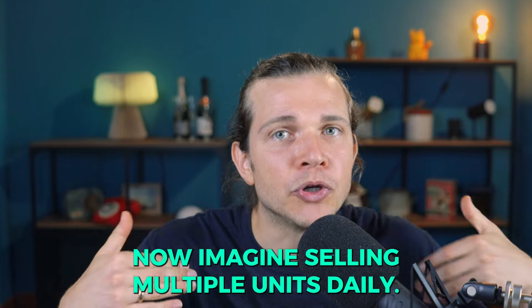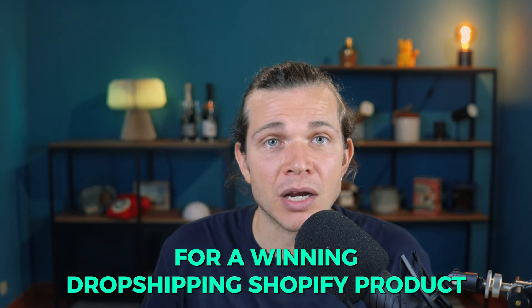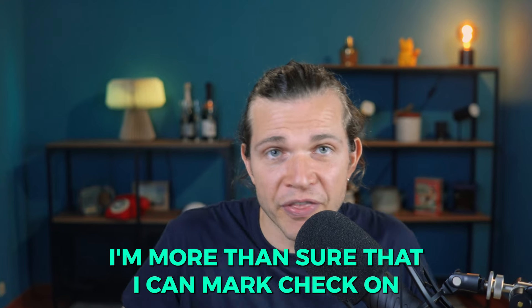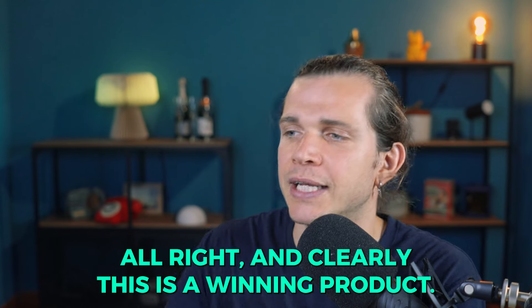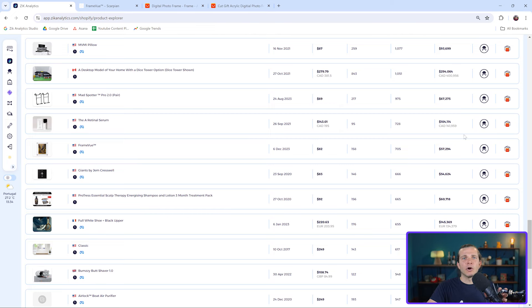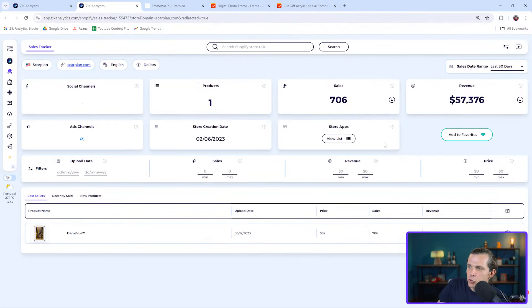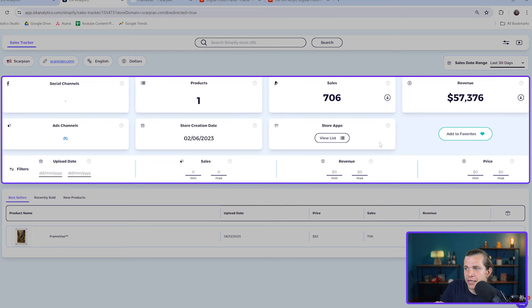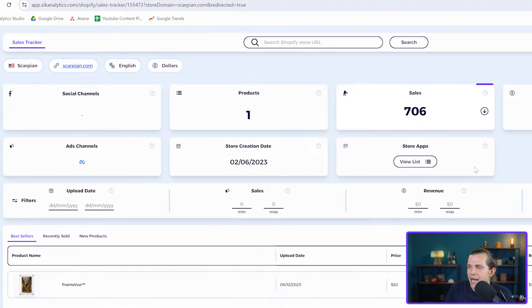Imagine selling multiple units daily. Checking all the criteria for a winning drop shipping Shopify product, I can confidently mark each one — this is clearly a winning product. Let's go back to Zik and click the detective icon to get a deeper look into the store. This feature gives us valuable insights into the store's performance and strategy. The store was created in 2023 and has made 706 sales.